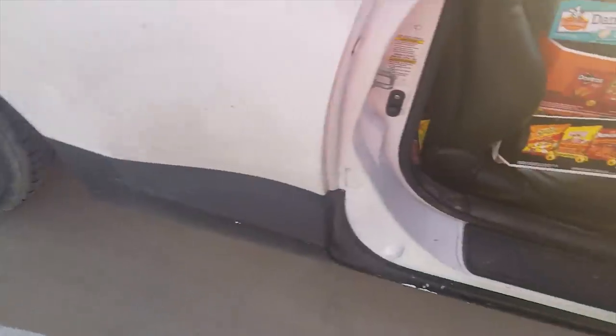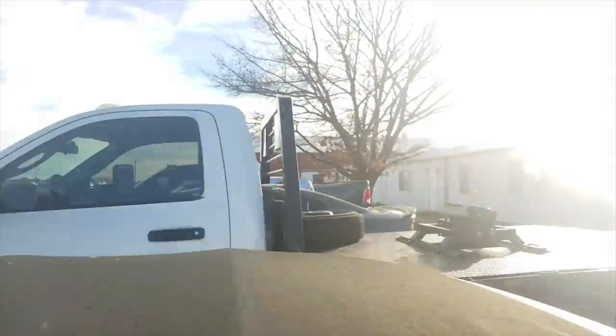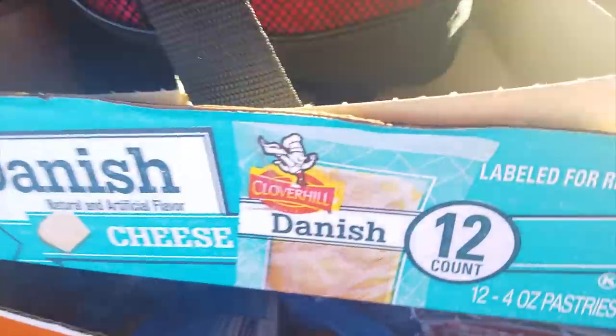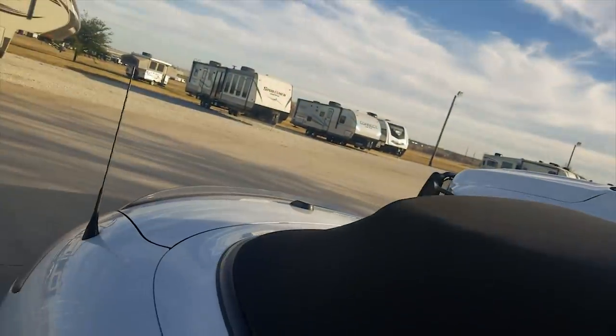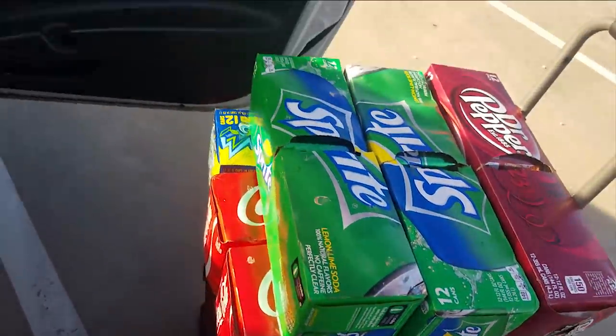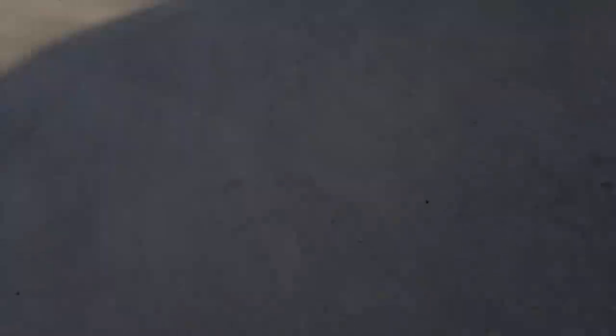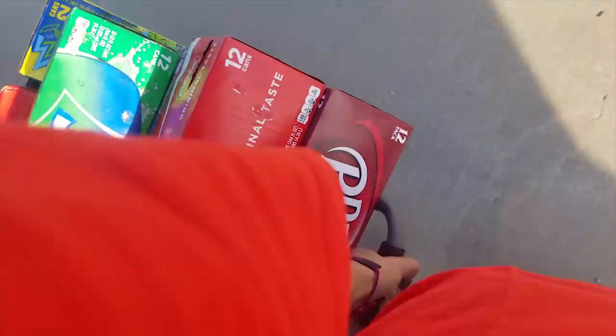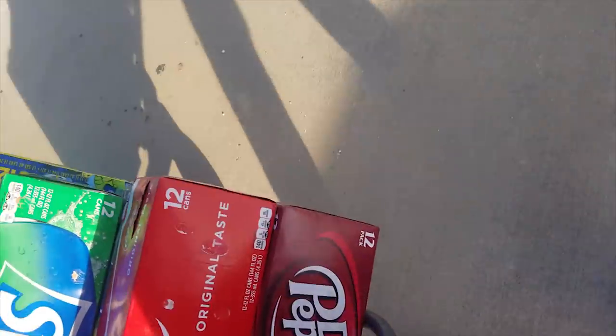I hate traffic so much — it takes up so much time. Finally at the second location, as you guys can see it's an RV place — same company as the other location, just more in the middle of nowhere. I got two crates full of soda cans and about six cases of soda up here. It's all cans so it's pretty heavy — hopefully none of them fall.